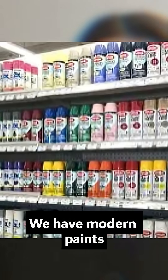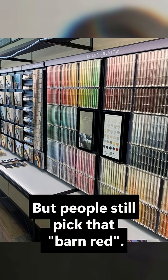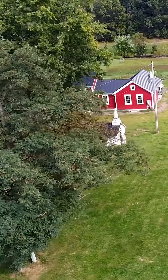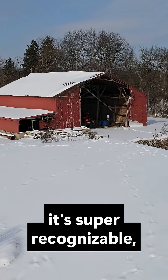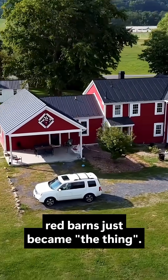Now, fast forward a little bit. We have modern paints and all the colors you could choose from, yet people still pick that barn red. Why is that? Well, at this point it's become iconic. Red pops against the green fields, it pops against the snow, it's easy to see, it's super recognizable. And over time, red barns just became the thing.